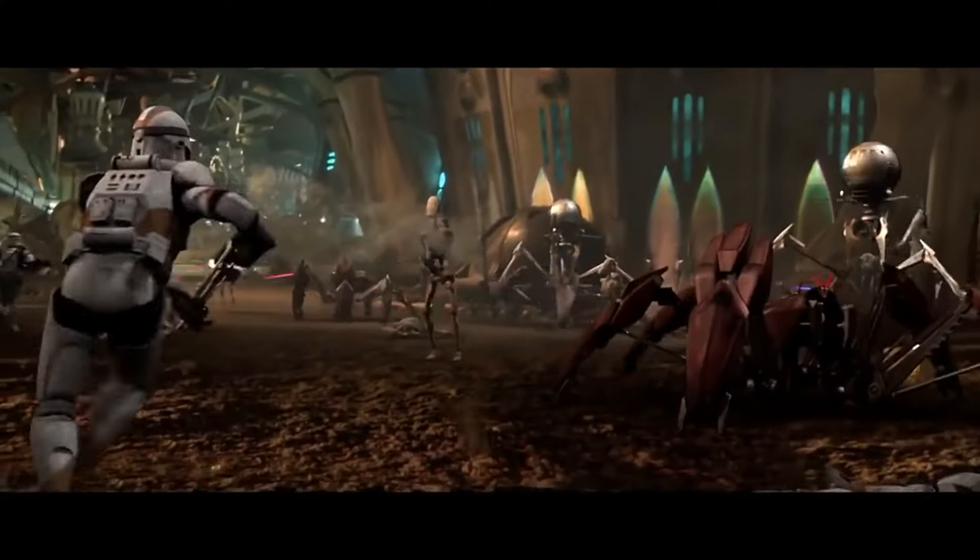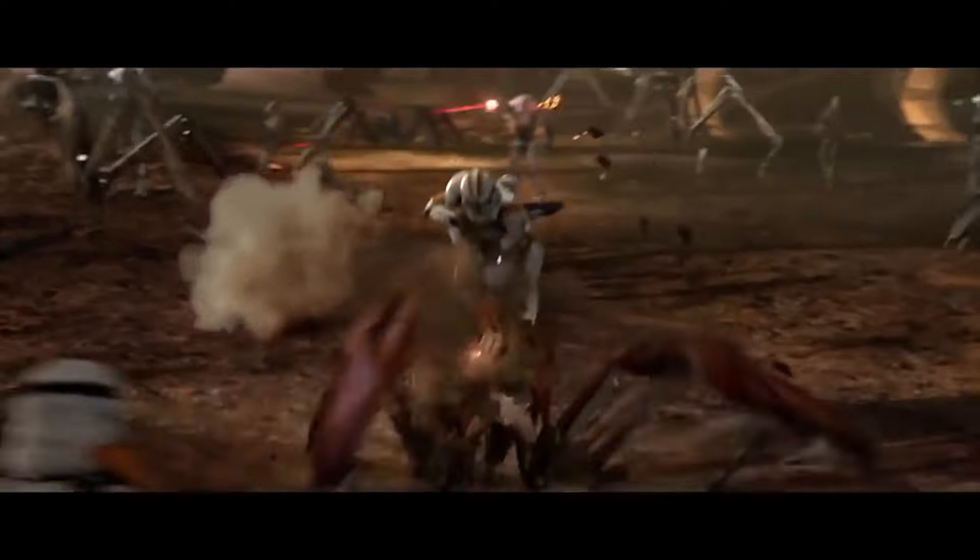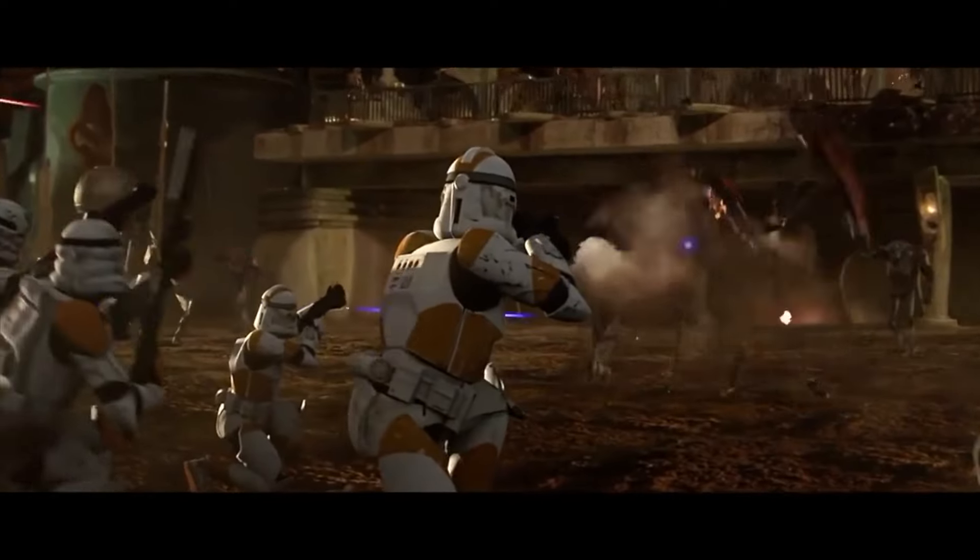If you'd like to learn about the Battle of Utapau, where the Republic dealt one final blow to the Separatist command structure that sent them careening into chaos and ultimately led to that showdown on Mustafar, I'll leave a link to my battle analysis video on the Battle of Utapau, where Republic forces not only conquered Utapau but managed to kill General Grievous.